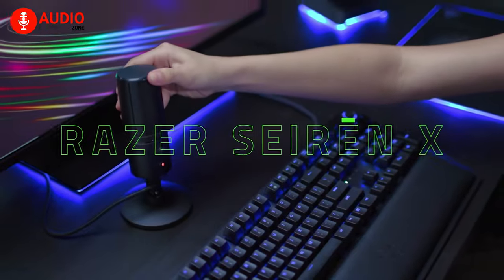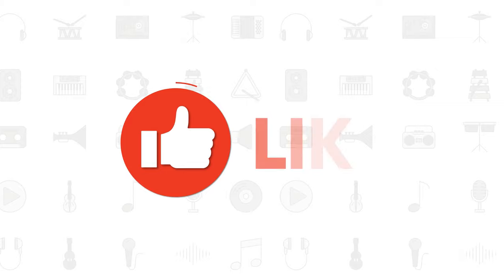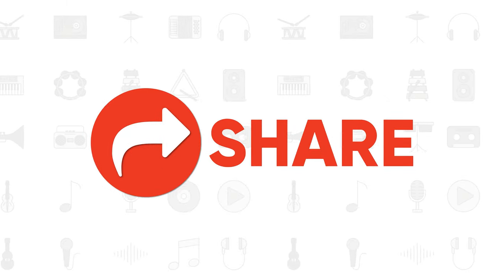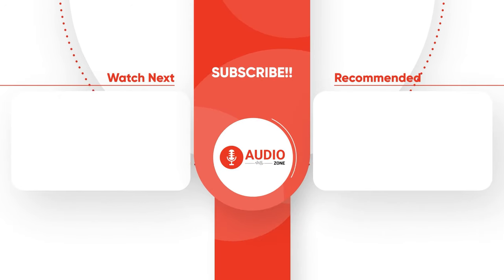So that was all about the best microphones for YouTube videos. If you liked this video, give it a thumbs up, comment your thoughts below, and share with your friends. And get subscribed to AudioZone for more videos like this.